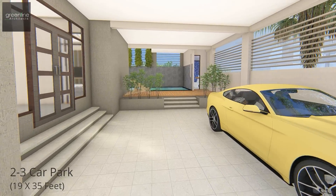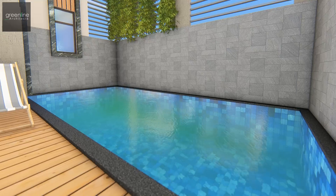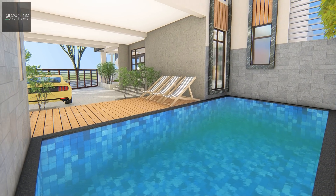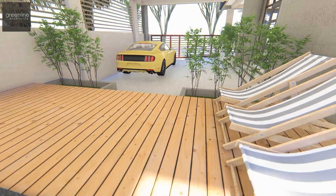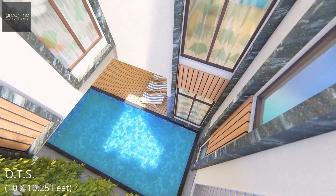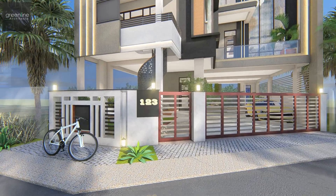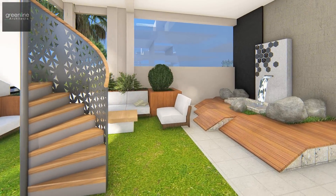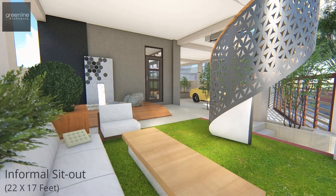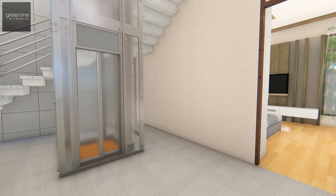The entrance has a car park area. The ground floor is designed as a recreational zone with landscaping set out at the front and a swimming pool area at the back. The greenery in contrast with the water body creates a pleasant journey while walking through it or viewing it from a window.